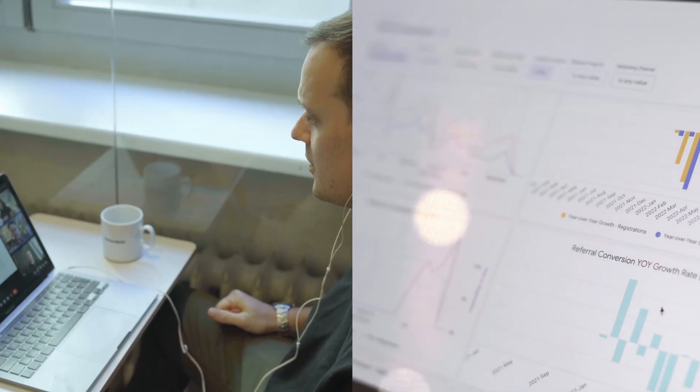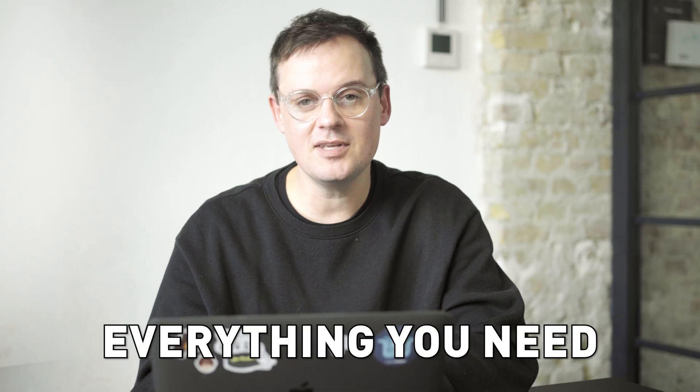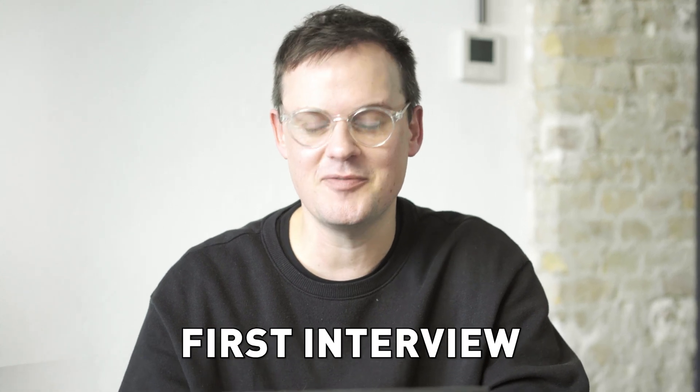Have you already started your journey towards becoming a data analyst but not sure yet how to build your portfolio up? Well, you've come to the right place. In this video, I'll show you everything you need to create that job-ready portfolio that will help you land your first interview.